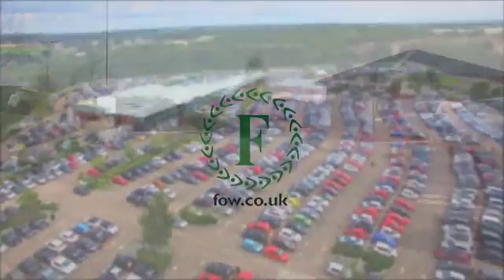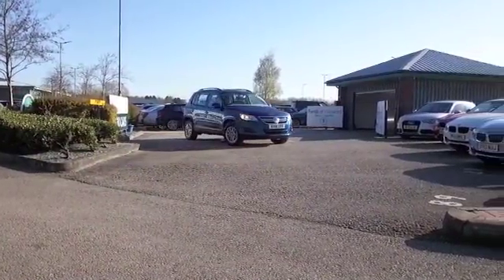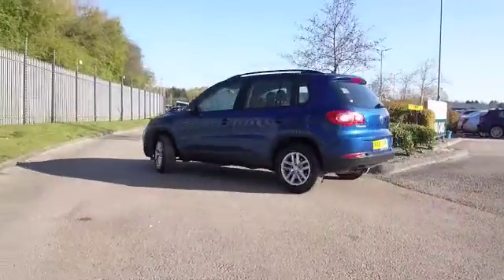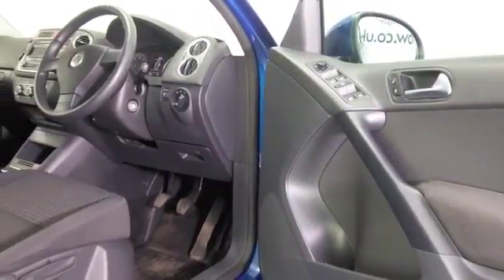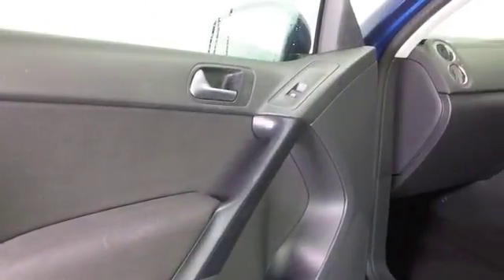Here's a VW Tiguan looking very smart in this great shade of blue, with great alloys as well. This is from 2010 and it's only covered about 32,300 miles. It's a 1.4 TSI, so you'll find it pretty perky to drive but with sensible running costs.